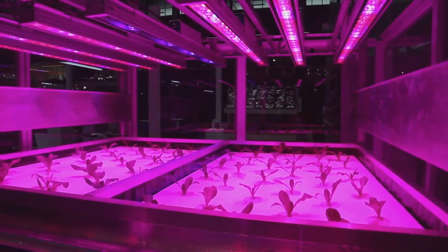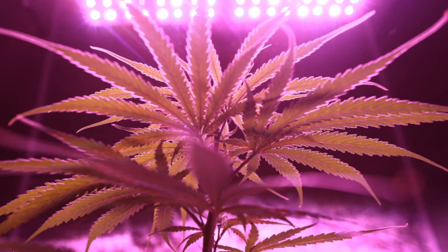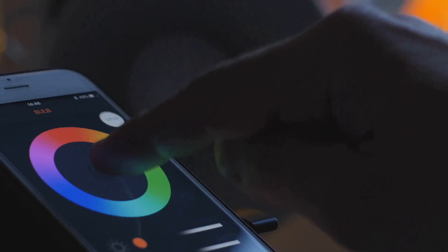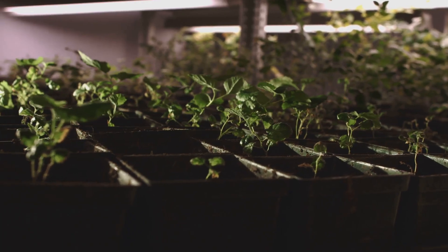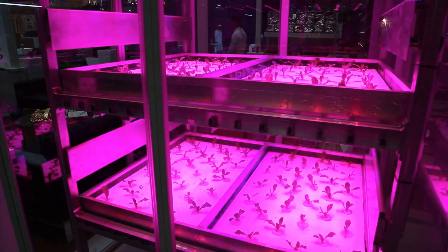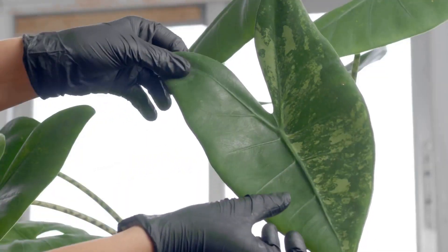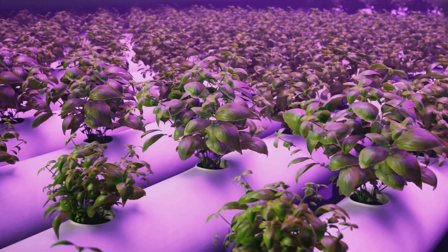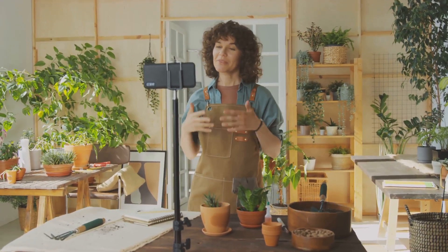Here's the ultimate indoor growing hack: it's all about light quality. Use tailored spectrum LED grow lights — blue light fuels leafy growth, red light triggers flowering and fruiting. Modern LEDs let you control the spectrum for each growth stage: start with blue-heavy light for strong seedlings, then switch to red for big harvests. Full-spectrum programmable LEDs give you total control, and you can even tweak other wavelengths for custom results. It's like talking directly to your plant's biology — this is how you get next-level yields indoors.